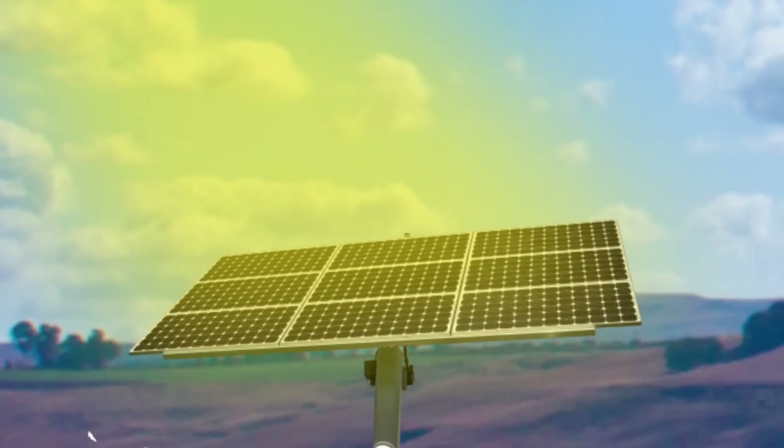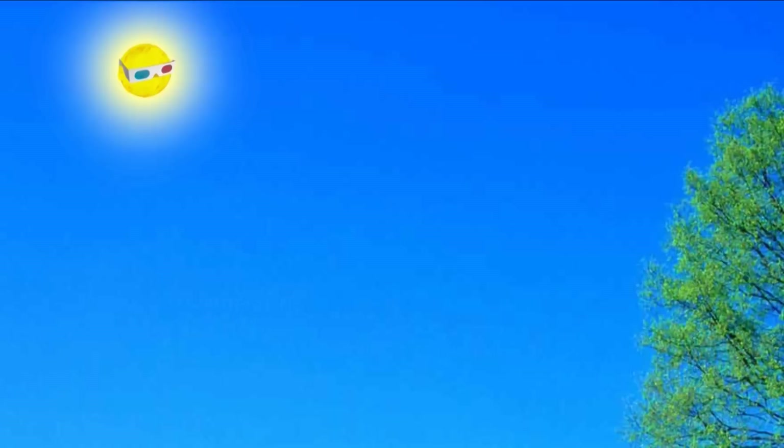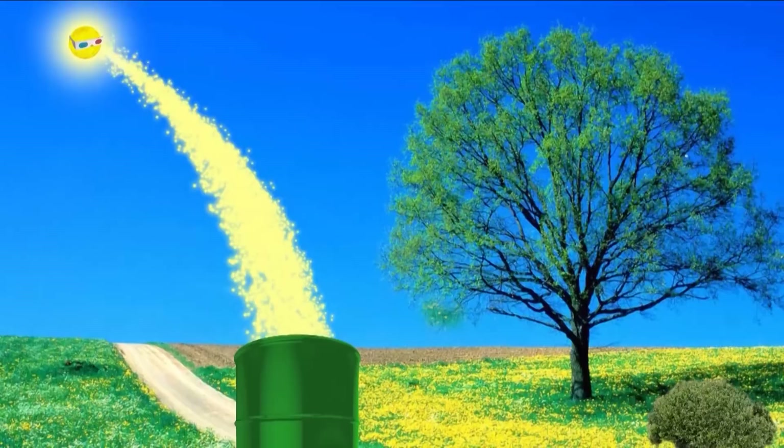Solar panels are great for turning sunlight into energy, but what happens when the sun goes away? A more convenient way is to turn sunlight into a chemical fuel. We call this a solar fuel, and this can be used when needed at any time of the day.